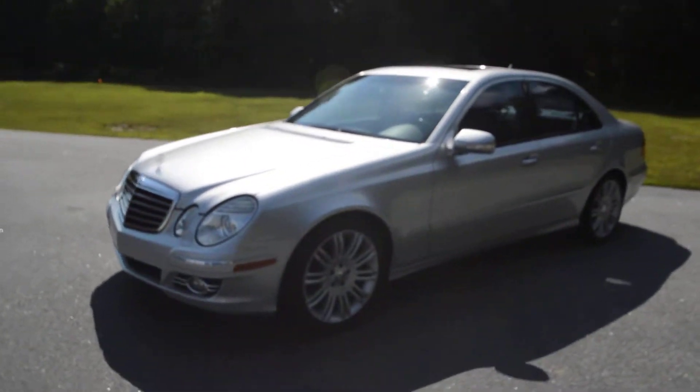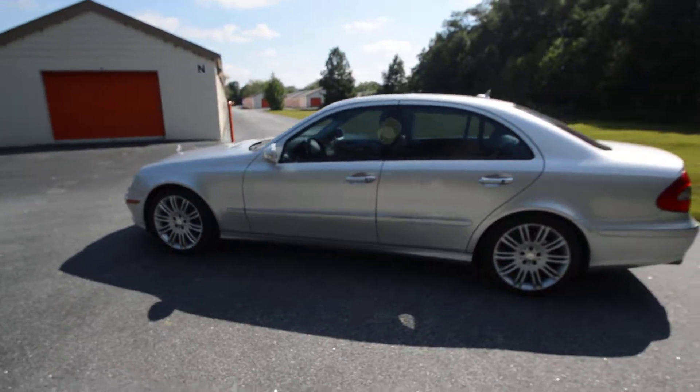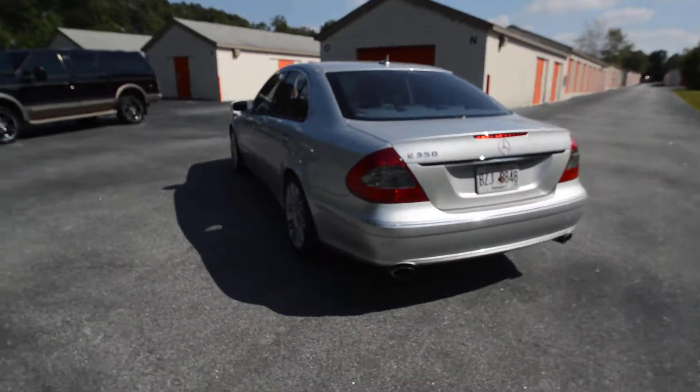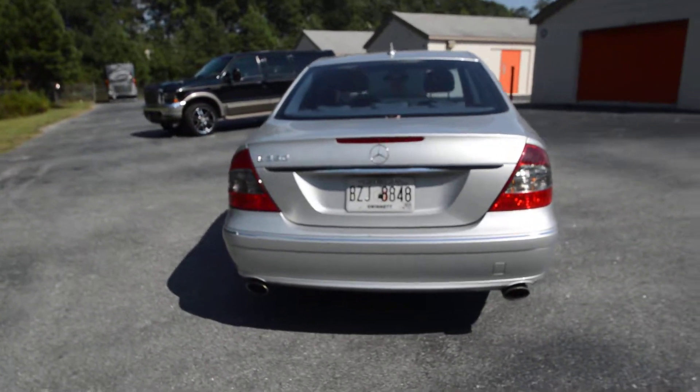RV Max presents a 2008 Mercedes-Benz E350. This has been very well taken care of, with an oil change every 5,000 miles.